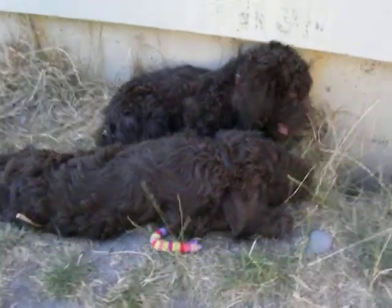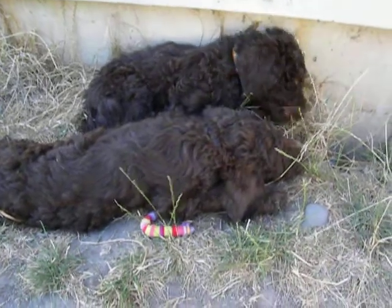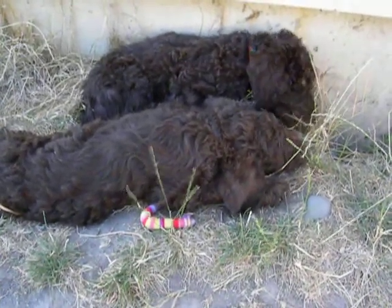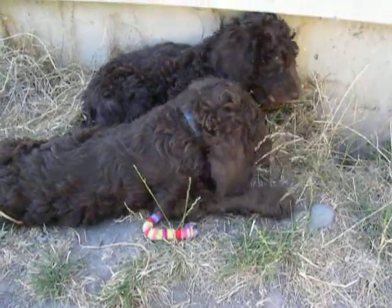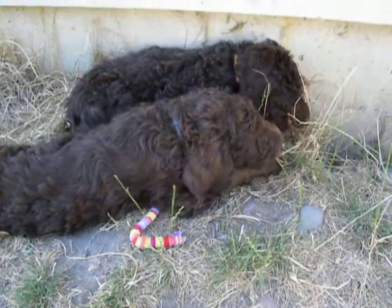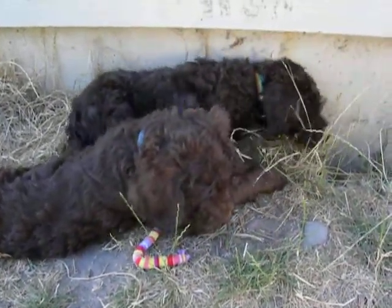They're about the same size, a little different in color. Yellow Boy, closest to us, is more of a light brown. And Orange Boy is more of a deep, dark chocolate brown.